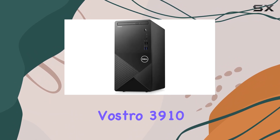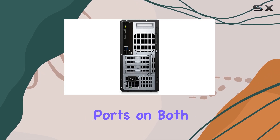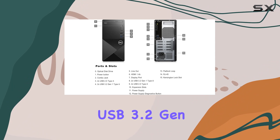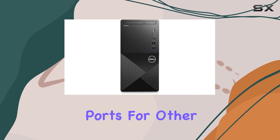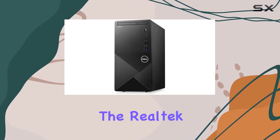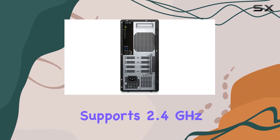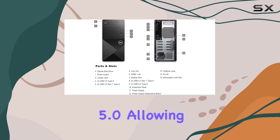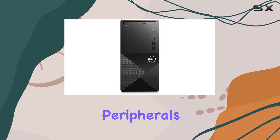Connectivity options on the Vostro 3910 are robust, featuring a range of USB ports on both the front and back panels. It includes USB 3.2 Gen 1 ports for fast data transfer and USB 2.0 ports for other peripheral devices. Wireless connectivity is handled by the Realtek RTL 8822C Wi-Fi 5 card, which supports 2.4 GHz and 5 GHz networks, and Bluetooth 5.0, allowing for easy connection to a variety of wireless peripherals.